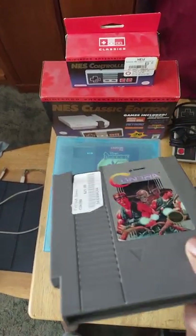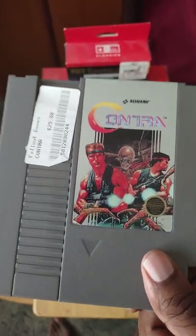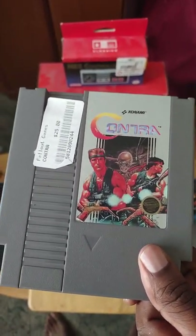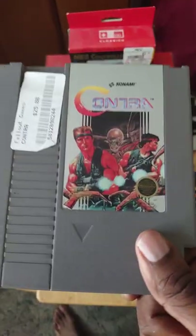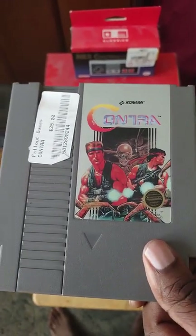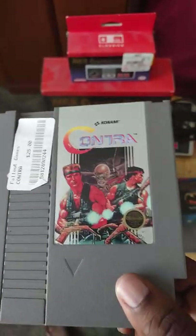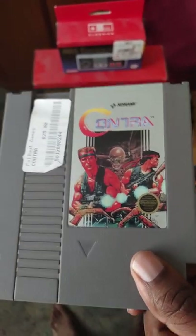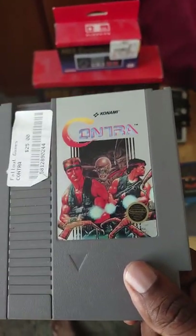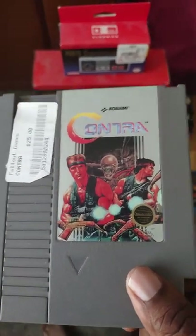Next I have the original Contra on NES. What can I say — fun game, hard as balls. If you're playing by yourself, good luck; play with a friend and you can get through it with ease. Contra is a really great game and it's way better than Super C in my opinion.